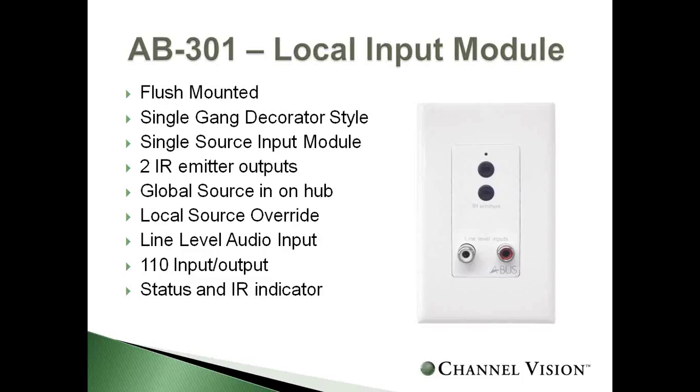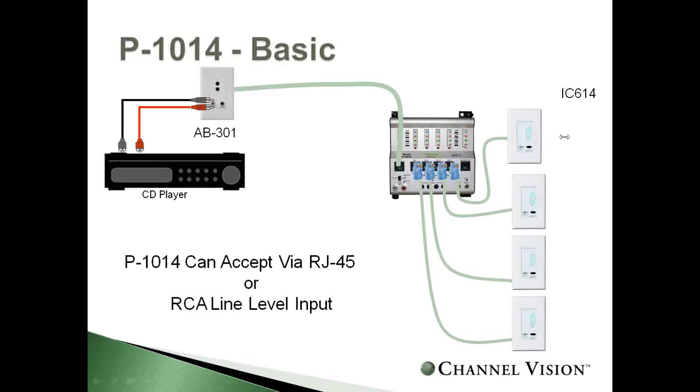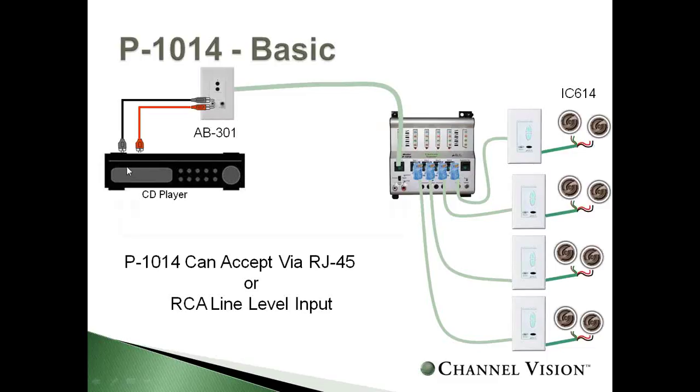When using these two items together in the system, you have your source — the CD player — and your distribution hub. You can plug the CD player directly into the AB301 local source input module and run CAT5 back to the distribution hub. This is perfect when your equipment is not located in the same place as your distribution center. For example, if your hub is in the basement but your source is in the living room, you use just a single CAT5 instead of running RCAs all the way to the basement.